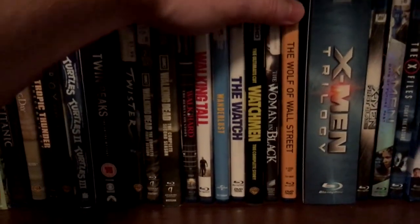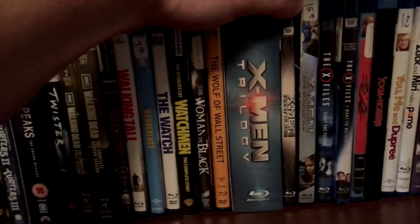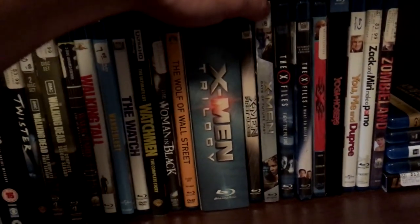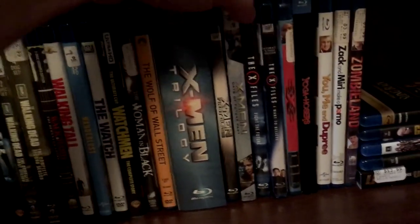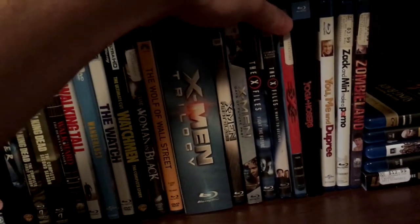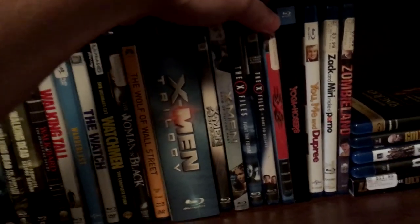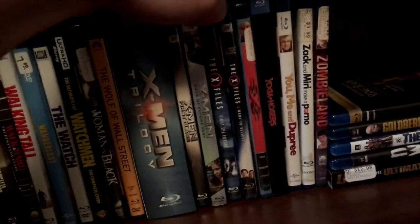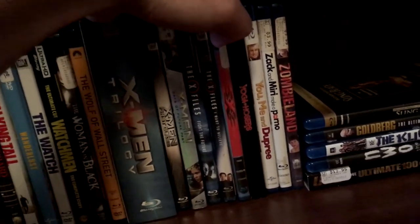Woman in Black 1, Wolf of Wall Street, the X-Men Trilogy, X-Men First Class, X-Men Days of Future Past, X-Files Fight the Future and X-Files I Want to Believe. Triple X 1 — this deserves a 4K, I really wish they would release the first Triple X on 4K. I haven't seen the second one yet, I'm sure it's a pile of shit but I love the first one — Nate and I are big fans. Yoga Hosers, You Me and Dupree, Zack and Miri Make a Porno, Zombieland.